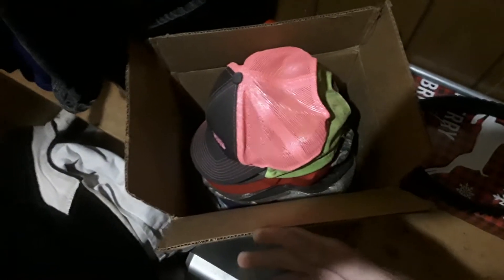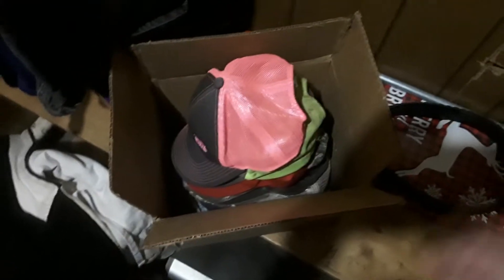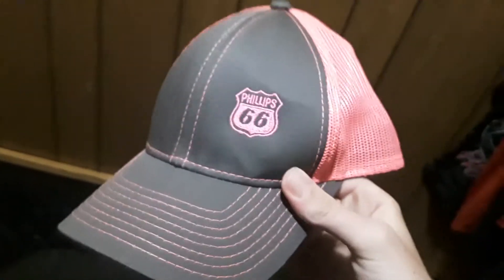These are a lot of like older hats that I find and stuff like that. So yeah, okay, first hat we have — this is a Phillips 66 hat.